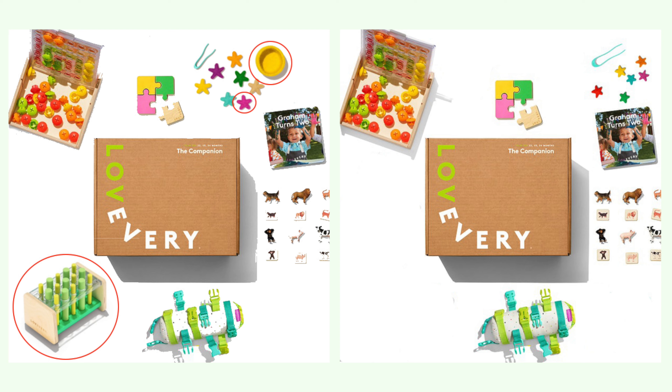So this is The Companion, 22, 23, and 24 months. These are the items that are included in this set, and this is a suggested play path of when you should introduce each item to your child. It's not something set in stone because every child is different, but this is generally very helpful.